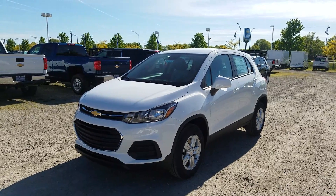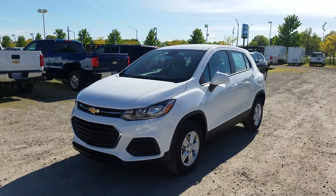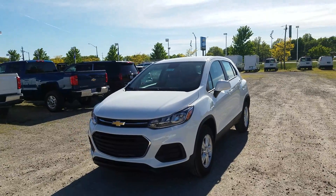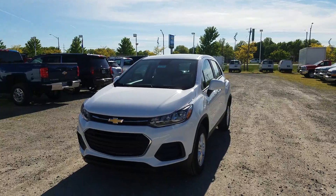Hey everybody, Ken Burtz here at Sunnyside Chevrolet giving you a look at the 2017 Chevy Trax in the LS trim. If you have more questions on this vehicle or would like to take it for a test drive, feel free to send me a message or give me a call at 440-365-7311.